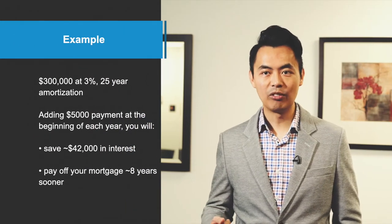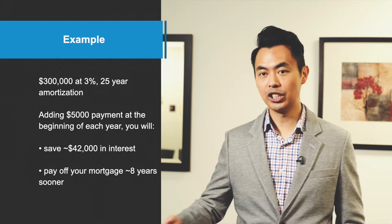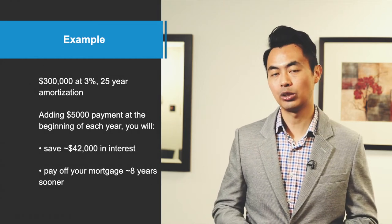What you'll also notice is that your payment will still stay the same. What banks generally do is reduce the amortization and maintain your payments even though your mortgage amount is lower. You may be able to extend the amortization back when it's time to renew your mortgage if you prefer a lower payment. Using the same example, if you made a $5,000 prepayment at the beginning of each year, you save around $42,000 in interest and you'll pay off your mortgage around eight years sooner.